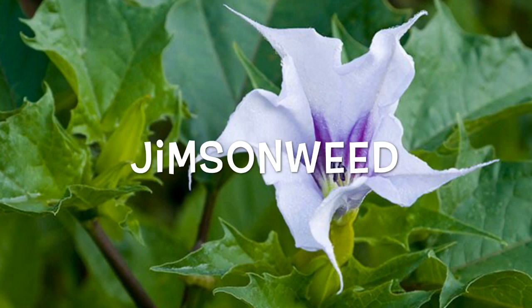Jimson weed: this strong-smelling nightshade herb has thick stems that grow four feet tall with leaves up to three inches long. Nectar from the white trumpet-shaped flower could make you sick, along with the leaves and even the seeds, which some people use to get high. It makes you nauseous, thirsty, and feverish, weakens your pulse, raises your heart rate, and you might even forget where you are or see things that aren't there.